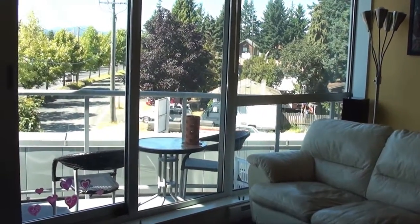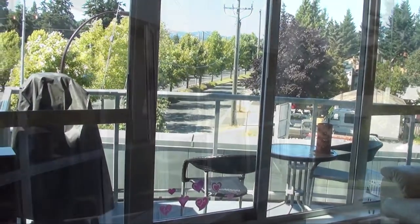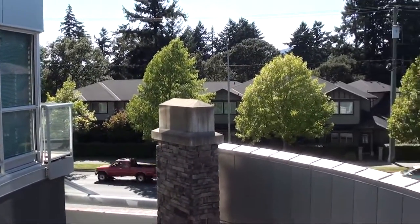A sliding glass door leads to your sunny balcony overlooking the Sooke Hills — perfect for enjoying an evening drink or cooking up something on the BBQ.